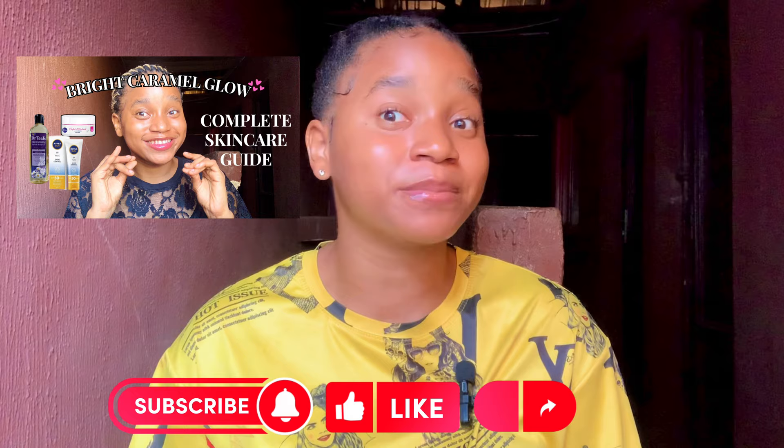Now that you know some good sunscreens to try out if you have dark skin or caramel skin, it is also very important that you know the right skincare products for your skin. It is not advisable to use products made for light skin complexion if you have dark or caramel skin, as they may damage or change your skin complexion. I have filmed a video with detailed skincare product recommendations for both face and body care for people with caramel skin. You can follow the link to check it out. I will see you all in my next video — bye!